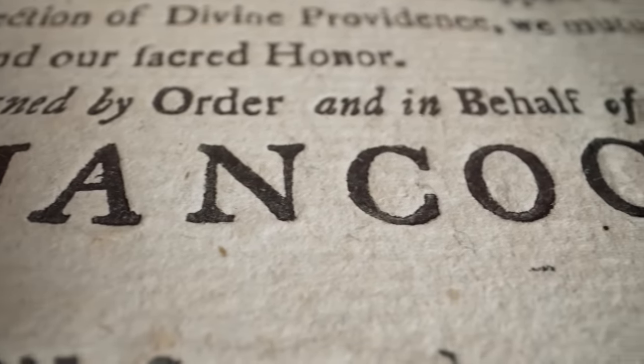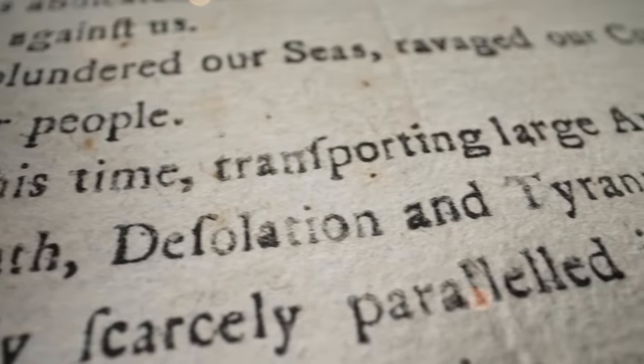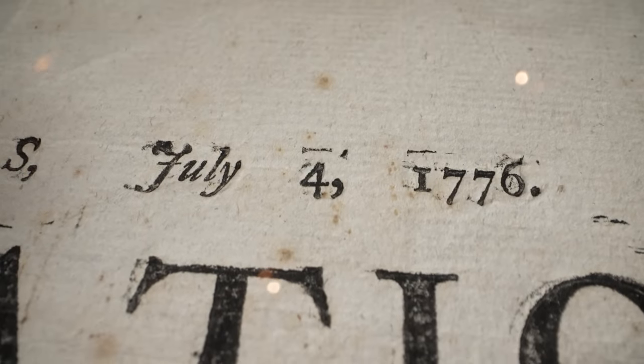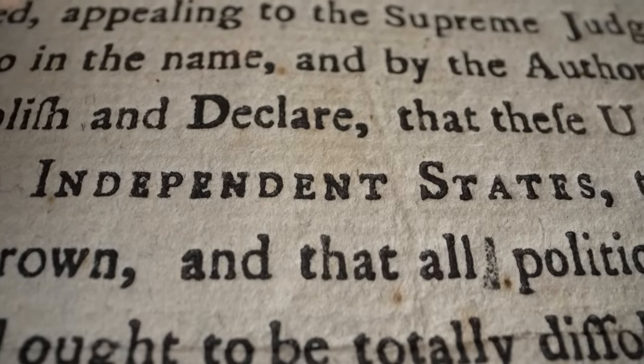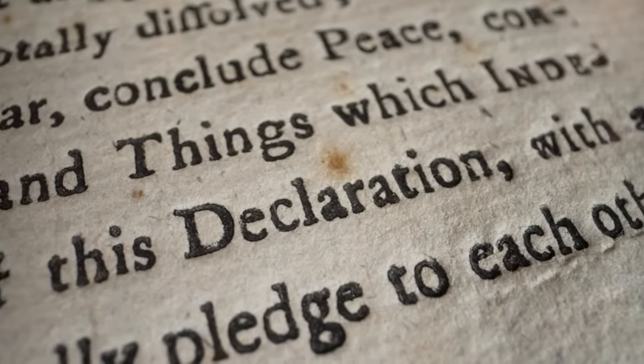People think of the Declaration of Independence as the signed copy, but that was actually done a month later, really as a souvenir. The word had to get out by these printed documents. There were a couple hundred printed on the night of July 4th to 5th. They're sent out by John Hancock, and the major cities where they arrive reprint them. This copy was actually posted on a wall — so you can imagine 1776, somebody walking up to it and reading about this event that changed their lives. It's 100% legit.